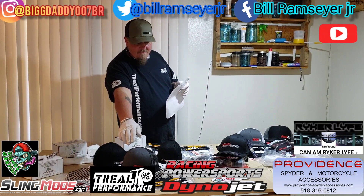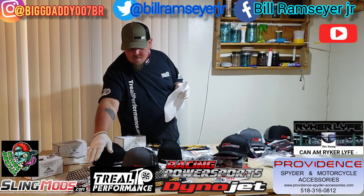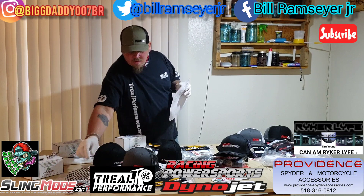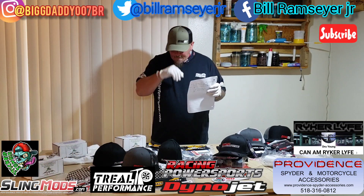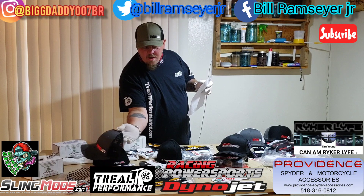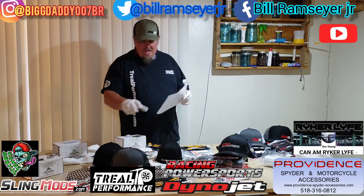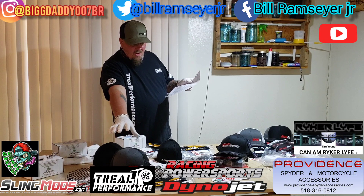Prize number one includes the radiator protective grill number 700, a Dino Jet mask, the K&M mask, a stack of decals from the different sponsors — Treal Performance, Dino Jet, Racing Power Sports, Sticker Zombie — a Dino Jet key tag for your key chain, and a Dino Jet hat in dark gray with a black back. That total prize value for prize number one is a $120 value.